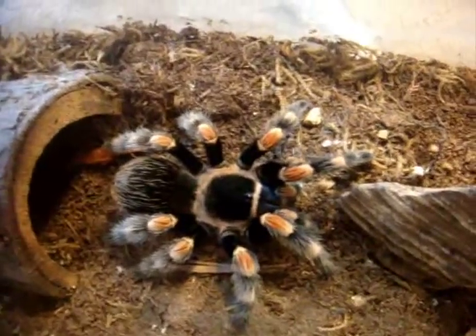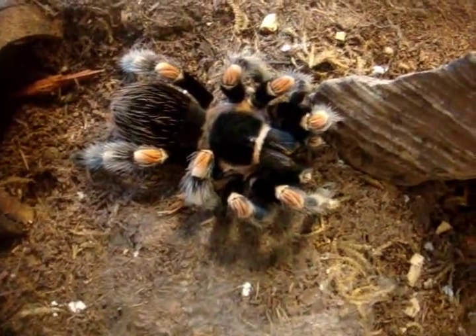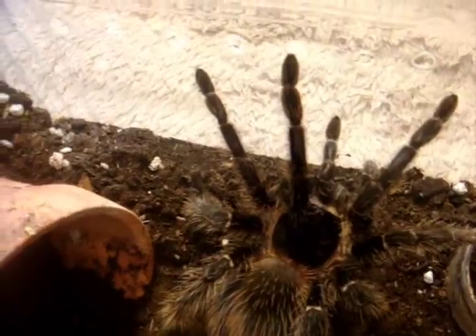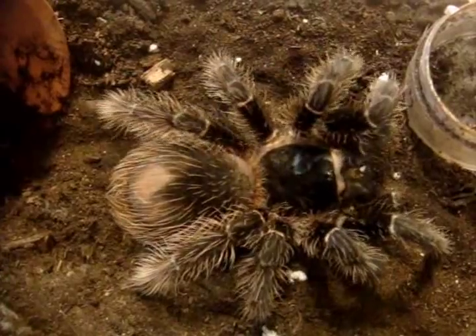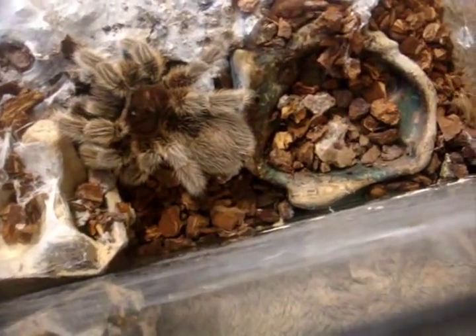There we go — you got it. One gorgeous Brachypelma smithi, Mexican red knee — here's Scarlet. And this one's my last LP, Daniella. Crazy eater. Here's my other G. rosea. Amazing — I actually got this one to eat.